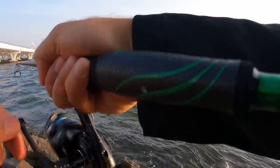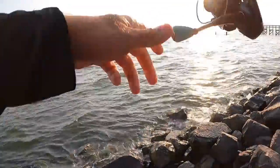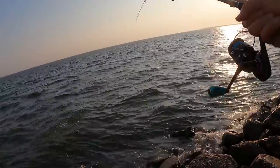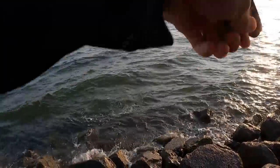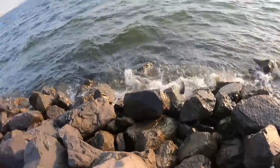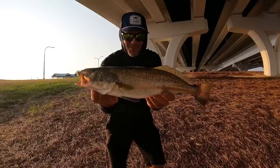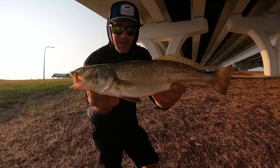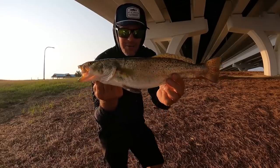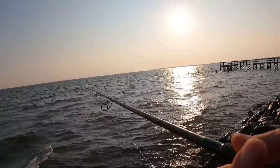Oh there we go, nice fish right there y'all! Heck yeah, come on — first bite of the day, that's a good one too. That's a real nice fish, he hammered that Miradine. Look at that — nice trout! First fish of the day is a keeper. Check this out y'all, first fish of the morning, really nice keeper speckled trout. I don't remember the last time on my channel that I've even caught a speckled trout, so this guy is going home for dinner. Going back with the Miradine — that was a quality fish.